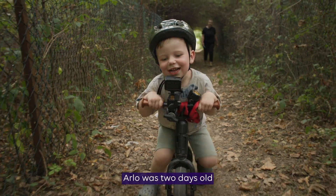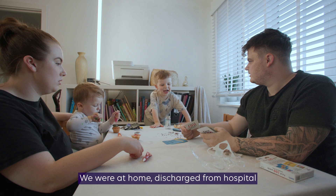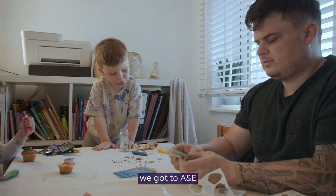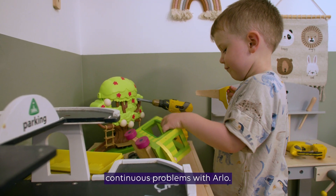Arlo was two days old when we first noticed something quite serious. We were at home, discharged from hospital, and he went very floppy and blue. We called the ambulance, got to A&E, and since then we just had continuous problems with Arlo.